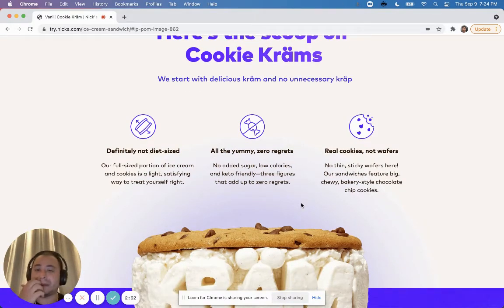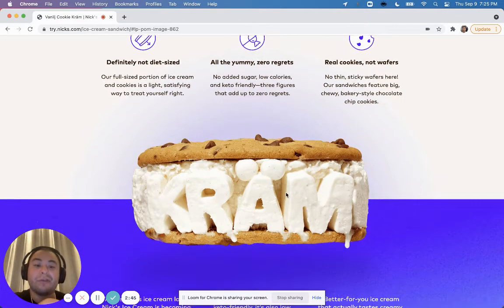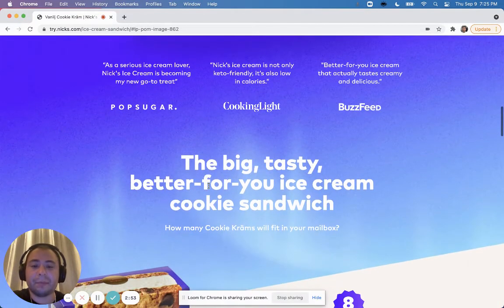With any sort of diet — especially keto — there are always substitutes, and people always think it's going to taste bad. So that messaging is important here. The imagery is great. One thing Nyx does really well is make the food look great — it really pops.